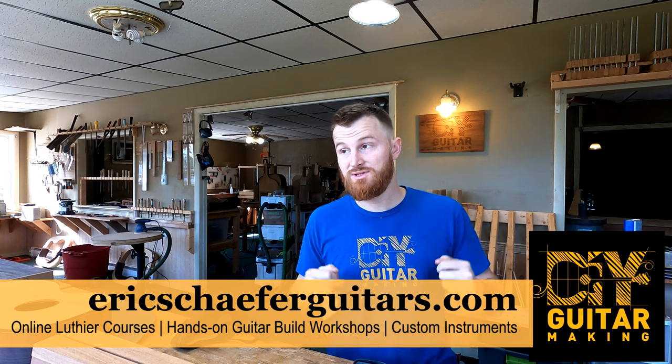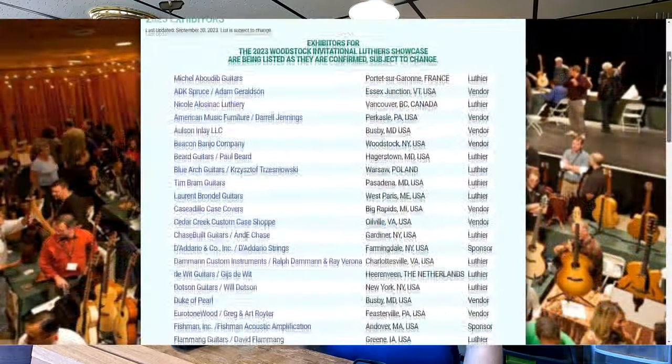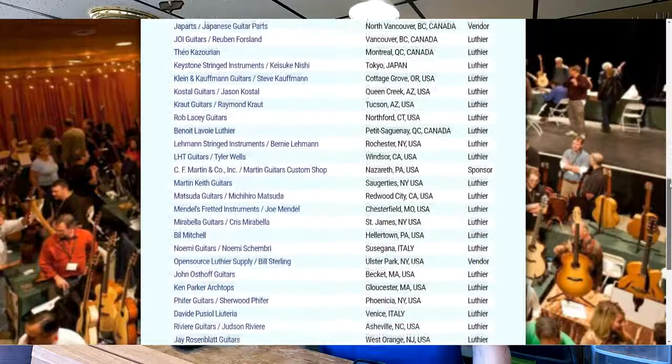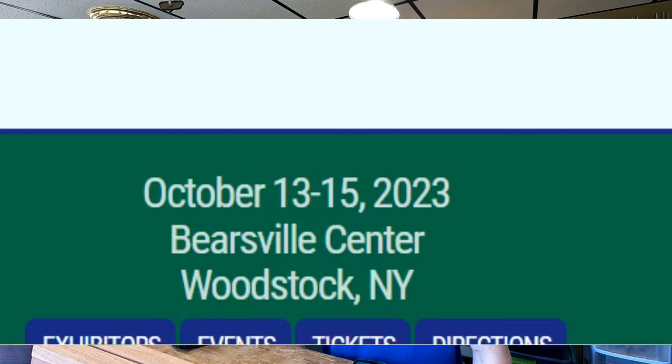I have some really cool news. I will be attending the Woodstock Invitational Luthiers Showcase. They have it every year in October, and this year it is October 13th through 15th — three days. It's actually pretty cheap: $25 per day for a single day pass, or $60 for all three days. Very inexpensive to come check out a really cool showcase of luthiers. Some of the best luthiers around the world will be showcasing there, so I'm very excited to walk around and see those people myself.